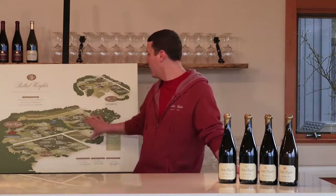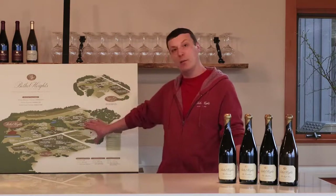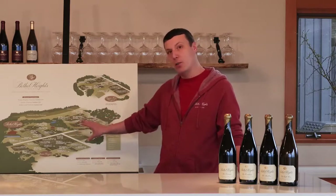Here on the map behind me you can see Bethel Heights proper, just as below, and now Lumen Vineyard, which we purchased just last year. So we now farm about 90 total acres.